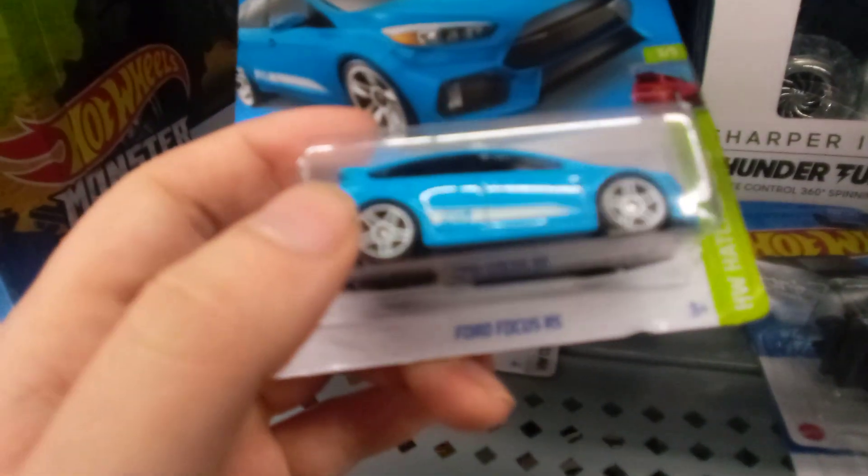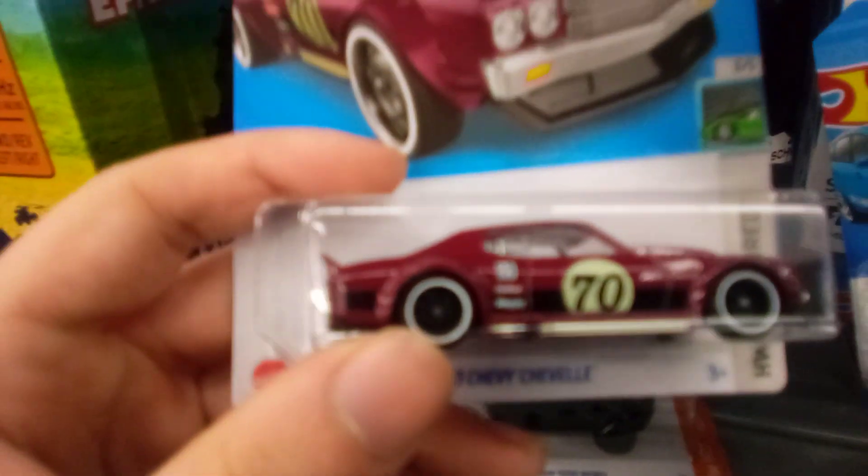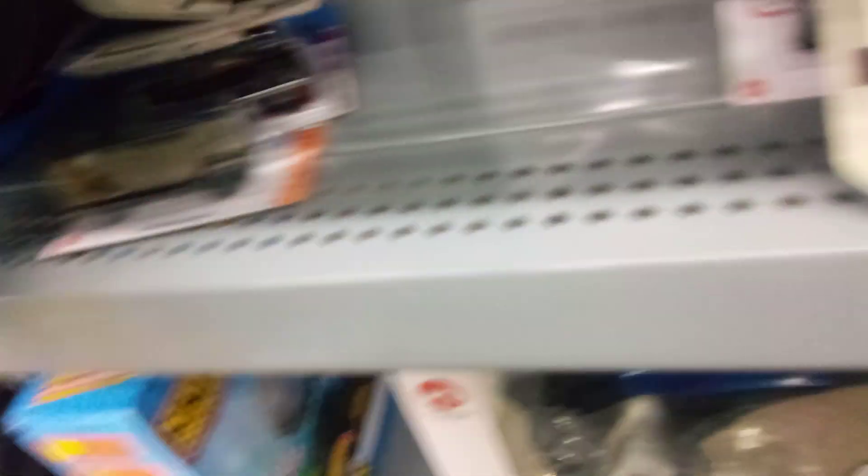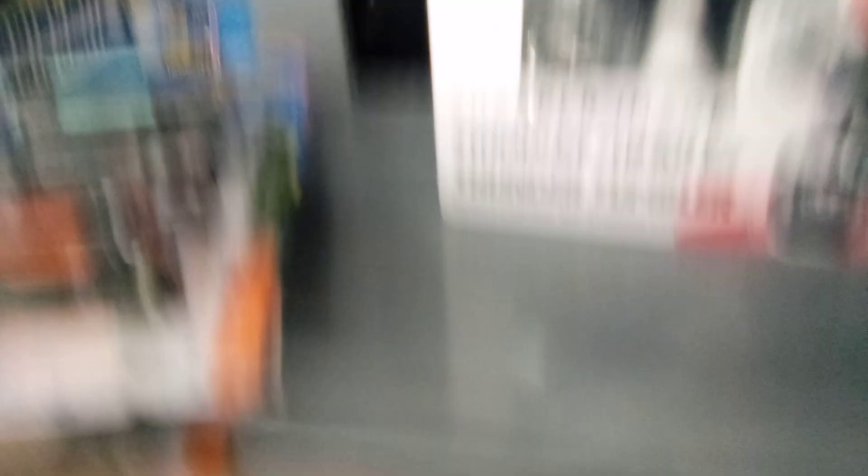I found a Ford Focus RS — I think I actually have that one already, I'll have to check at home. I like the Chevelle, it's nice, and there's a 2020 Dodge Ram Rebel. I'm going to go into this end cap, so I'll turn off the video afterwards.